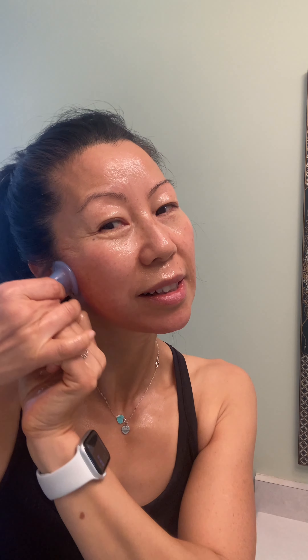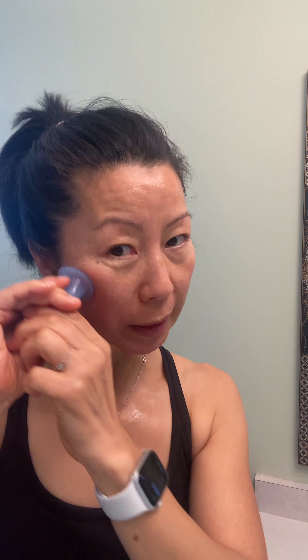I also use a bigger cup to bring everything upward, especially the jowls. I'm hoping to stimulate collagen production — I don't know if it works. I do that on the lips as well, just a couple of times.